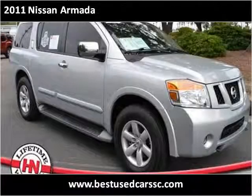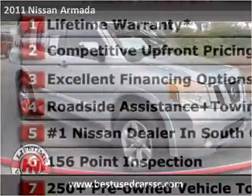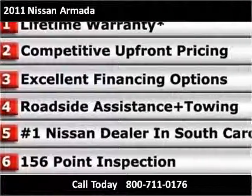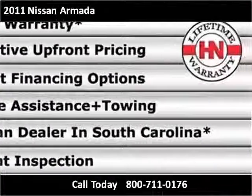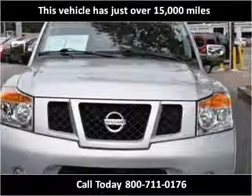This 2011 Nissan Armada is available from Hudson Nissan. This vehicle has just over 15,000 miles.